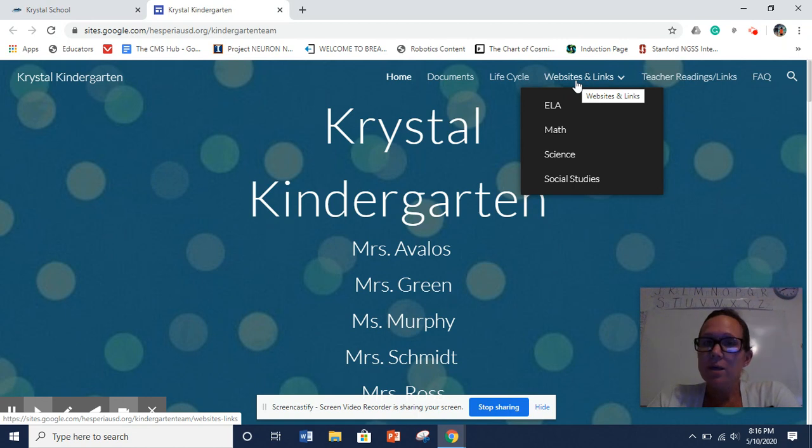The typing resource is going to help because when they get into first grade, they're going to have their own Chromebooks. So you may want to utilize that — we usually use it in the classroom so the kids are familiar with it. It's just an added resource for you. We've also got our Teacher Readings and Links. We have Mrs. Green who has read a couple of books, and we've got my YouTube page that you guys can always refer to.